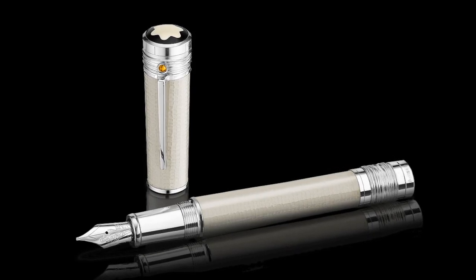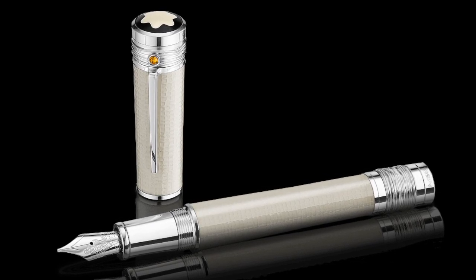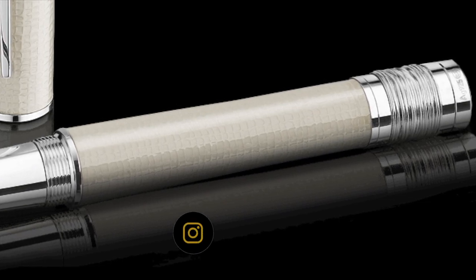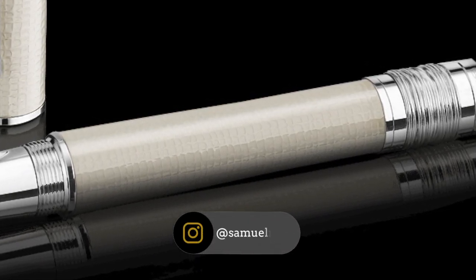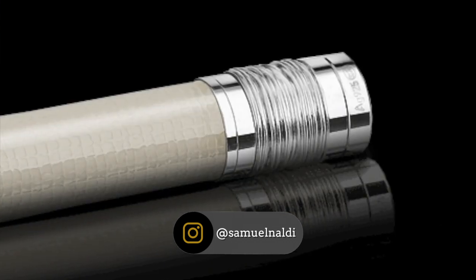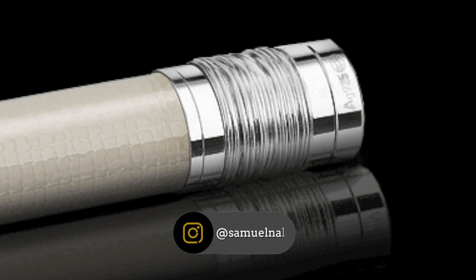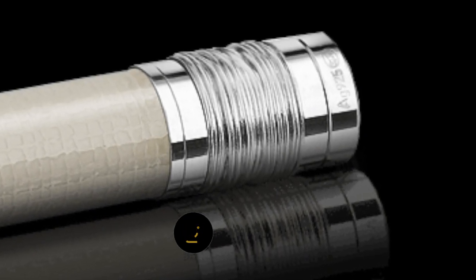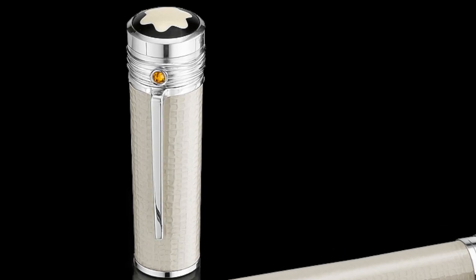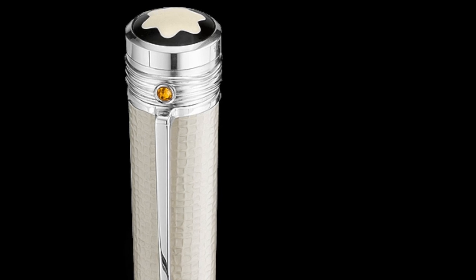The Mahatma Gandhi is the first Great Characters ever launched by Montblanc, back in 2009, and that's always amazed me. We can see a beautiful ivory lacquered cotton texture design on the body and cap, and a spin thread on the top and bottom of the pen in 925 sterling silver. Limited to only 3,000 pieces worldwide, it features a mandarin garnet on the clip and an 18-karat gold nib.